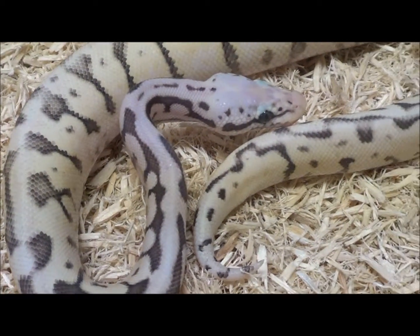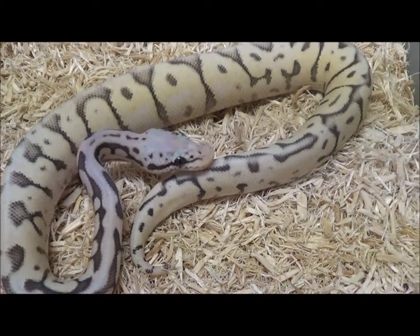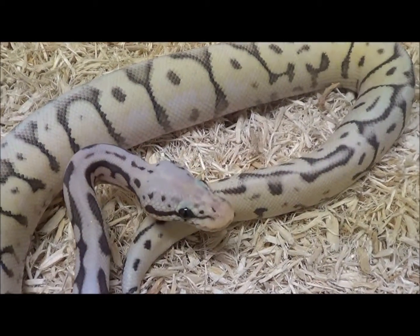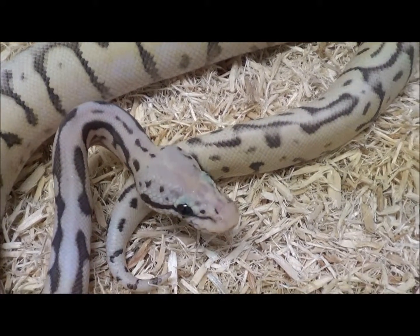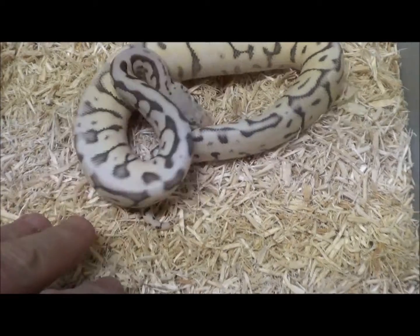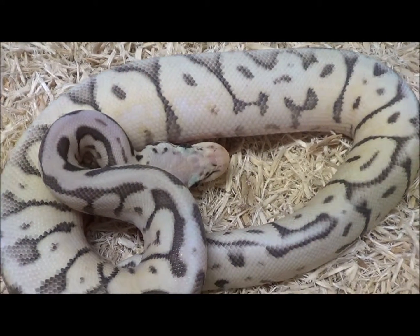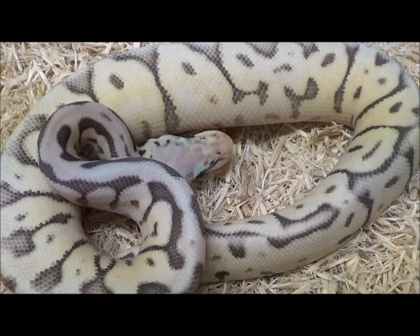Born July 7th, 2018. Very nice, very nice piece. Lots of stuff to do with it with all the brand new other genes that are in the industry today. Male hypo killer bee.